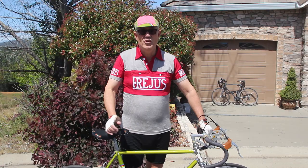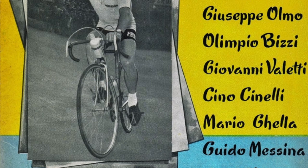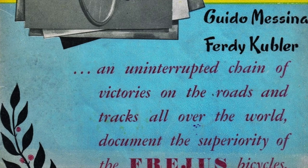Frejus bikes were respected racers in their time. Many a world championship was won on a Frejus in the 30s, 40s, and 50s, with many famous riders like Omo, Cinelli, and Bartali riding them. Ferdi Kubler won the 1950 Tour de France atop a Frejus bike.